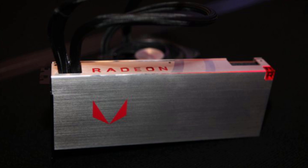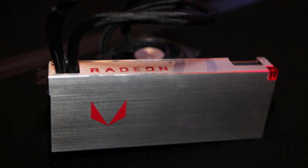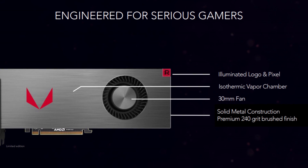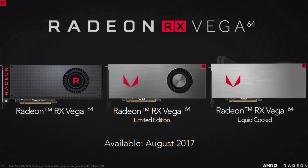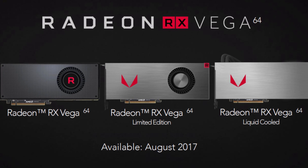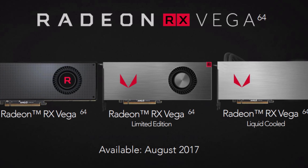Hello everyone and welcome back to a brand new video. Today I will be showing you the brand new AMD Vega cards, but they are against cryptocurrency miners, and I'm going to explain why.